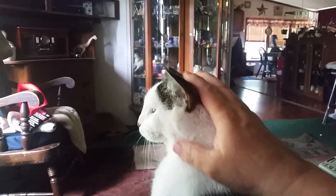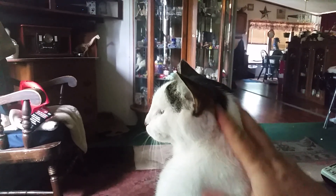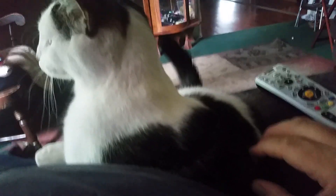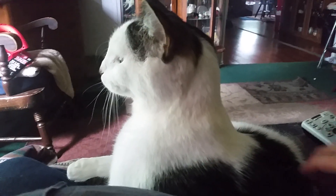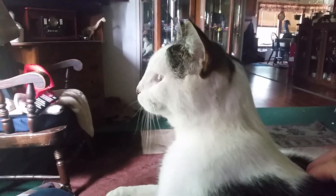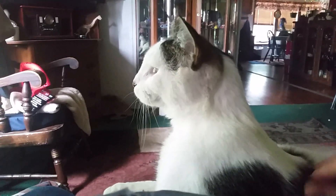He's nice and soft. He's a little over a year old now. He's got tiger fur down here and mostly white. He's a nut.